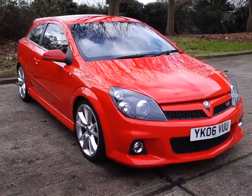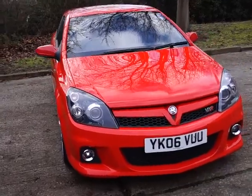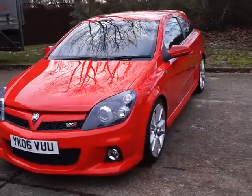Welcome to Quest Motor Group Online. Here we have a Vauxhall Astra VXR. It's a 2 litre petrol engine with a manual gearbox, on an 06 plate, and it is a three-door hatchback.